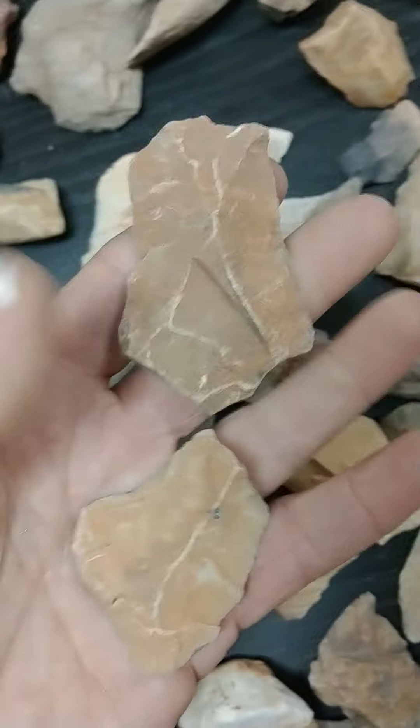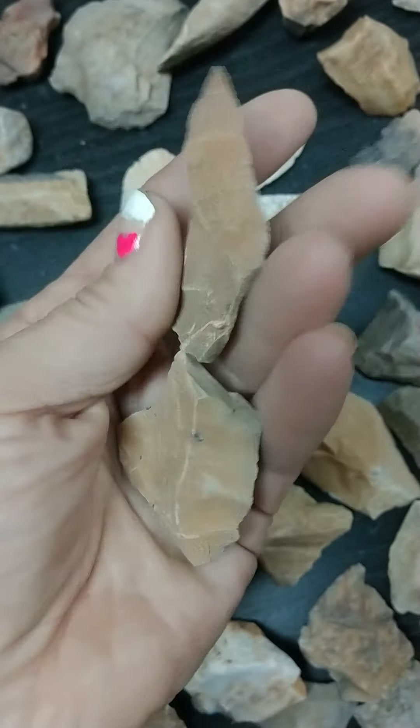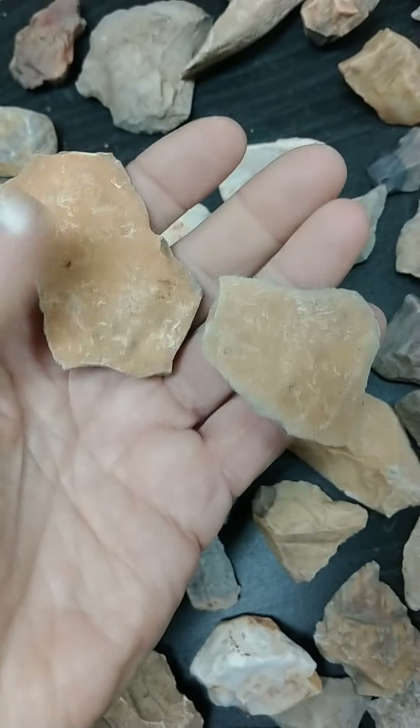Here's some more of these here. They're plentiful here, it seems. I sure find a lot when I go out. They're very sharp along the sides.